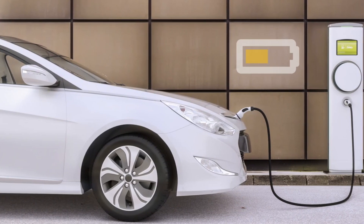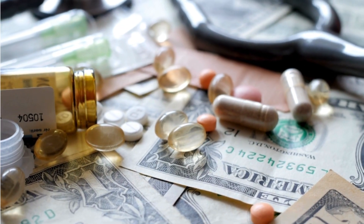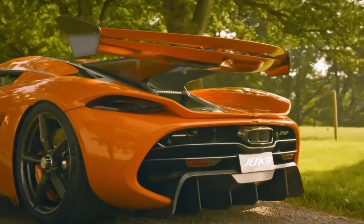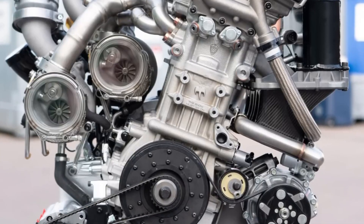Electric vehicles are great, but they still have a few kinks. One major issue? Those bulky, expensive, permanent magnet motors hold everything back. But what if a secret weapon emerged from the shadows — an innovative motor design that could transform the EV landscape?